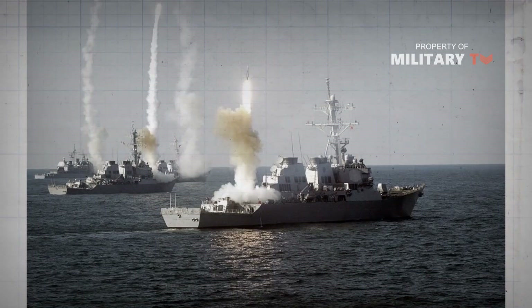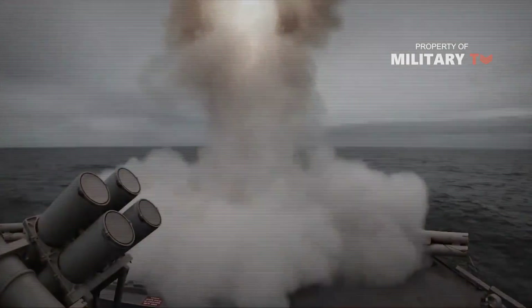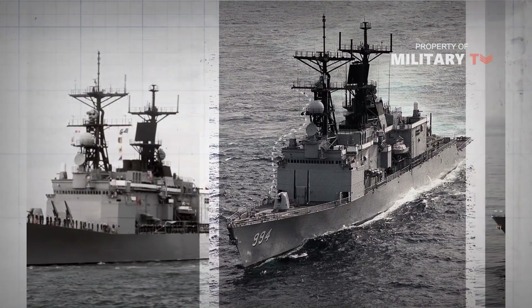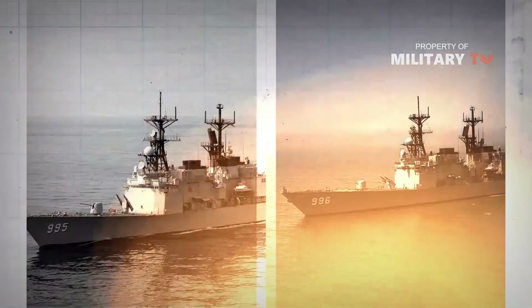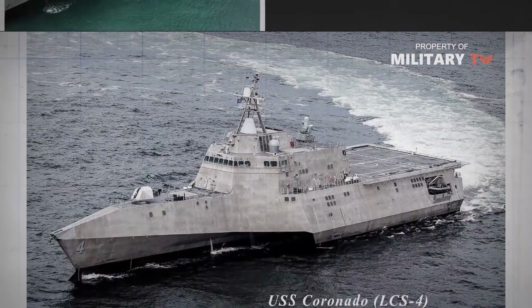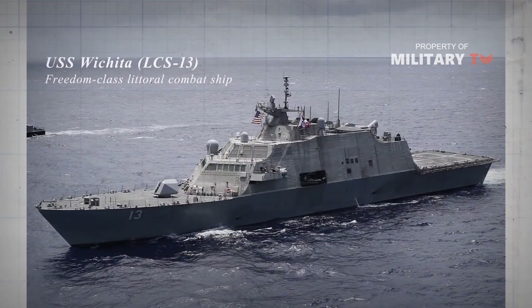The frigate designation now refers to escort vessels that are essentially miniature destroyers. Frigates, according to the modern classification of US Navy warships, are smaller ships than destroyers. They are designed primarily to protect other ships such as merchant convoys and perform some anti-submarine warfare duties. They are cheaper but of more limited capability than destroyers. The last active class of frigates in the US Navy was the Oliver Hazard Perry-class, decommissioned in September 2015, leaving the Navy with no active frigates.